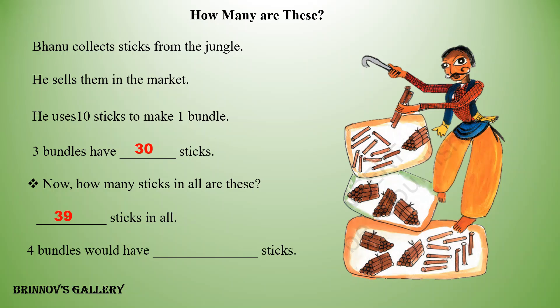Four bundles would have blank sticks. Answer: forty sticks.